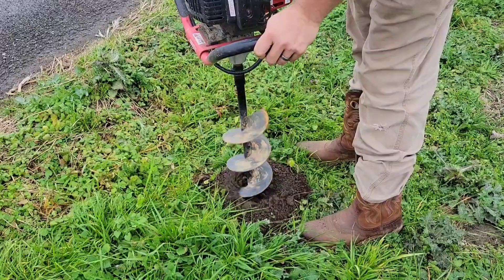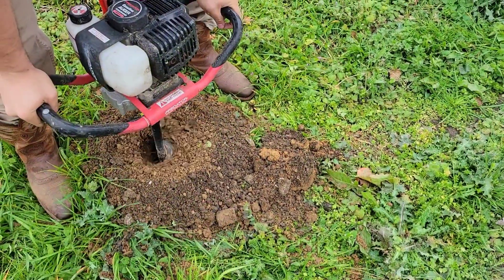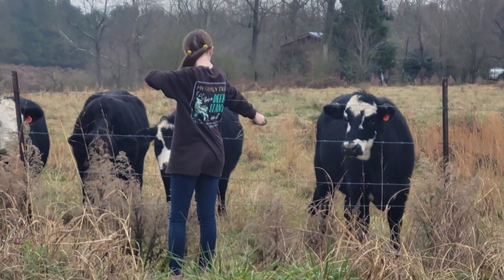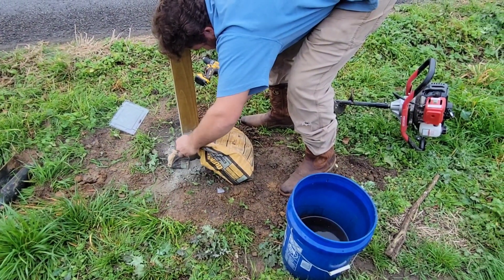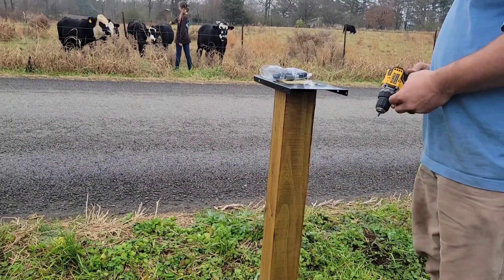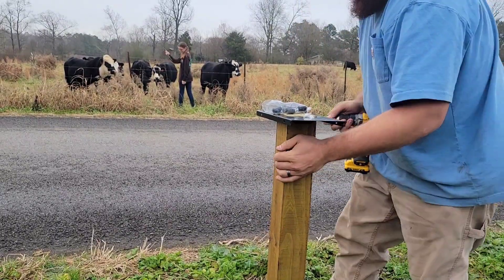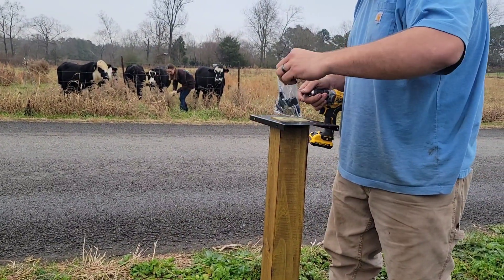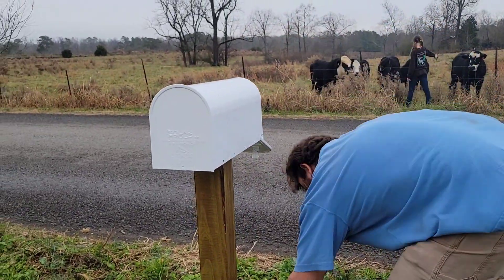Alright y'all, let's put up a mailbox. Could I have dug this hole by hand? Absolutely. But this hand auger made it so much easier. My brother-in-law had that 30-inch hole dug in 30 seconds flat. We did 30 inches because we're using the full six-foot post and we wanted it to be 42 inches above the ground. Do you have to put QuickCrete in? No, but it's something we chose to do, just following the directions on the bag. You could just put your dirt back in and tamp it down really well. There's a mounting bracket from Lowe's — it comes with everything you need, including screws and instructions. Really easy: you just screw it onto the post, and then you screw the mailbox onto the mounting bracket.